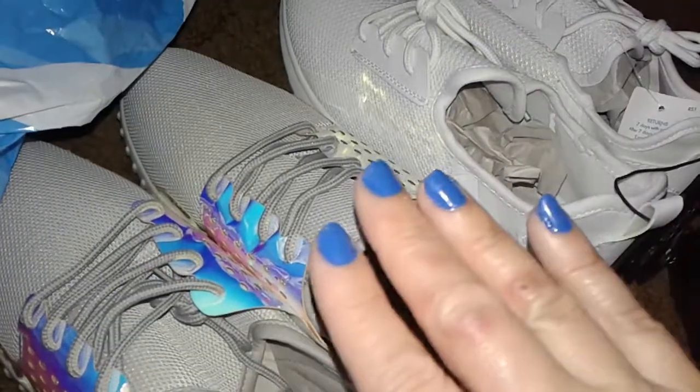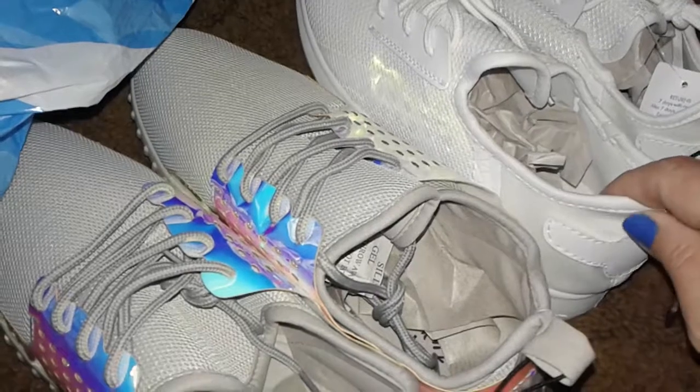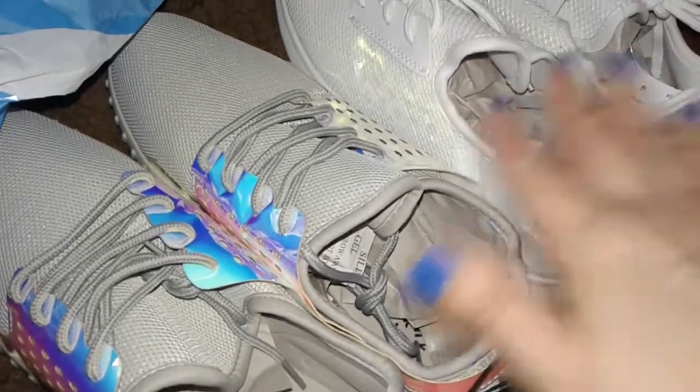I just went in there to get some change, I didn't really need anything, but I came across these sneakers. They have them in different colors: gray, like a dark burgundy, neon green, a shiny pink which I already have, and some other ones.